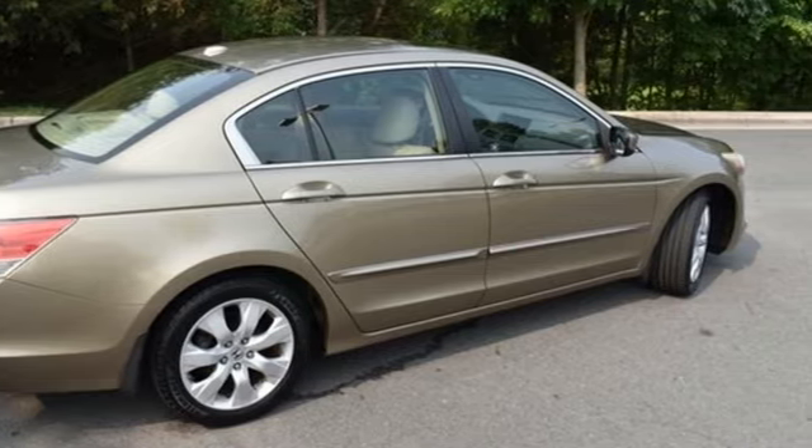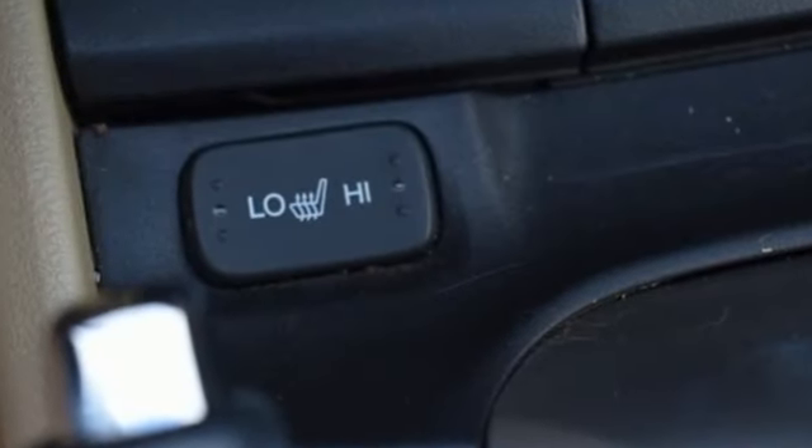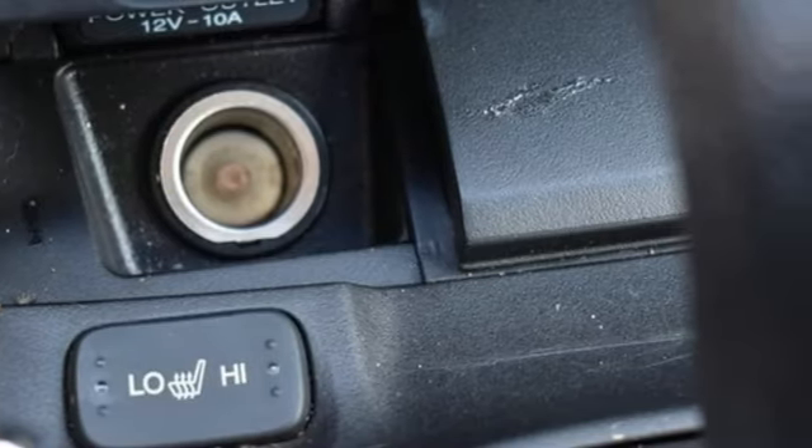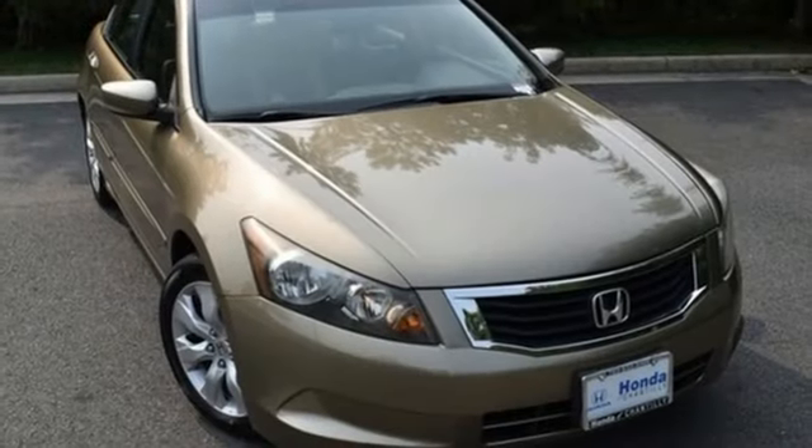Edmunds.com finds the Honda Accord offers an appealing combination of spaciousness, a relatively upscale feel, and a reputation for reliability. It's a Honda, so longevity comes standard.